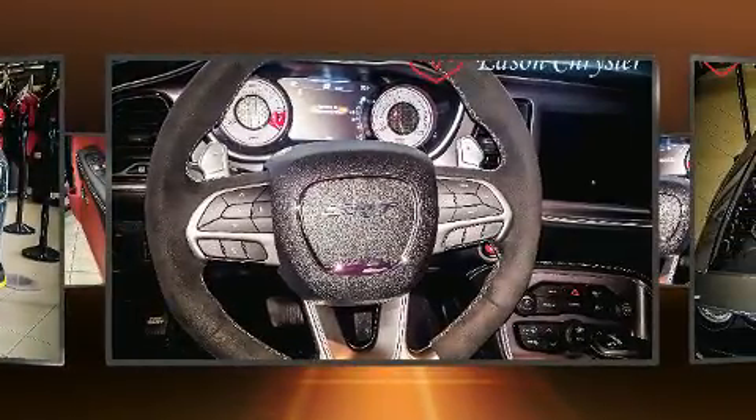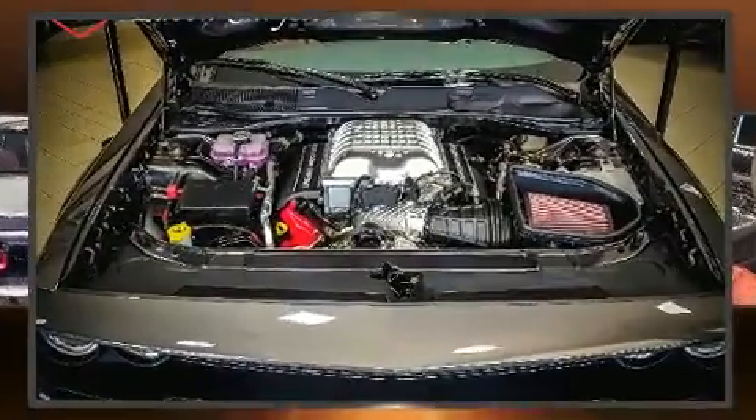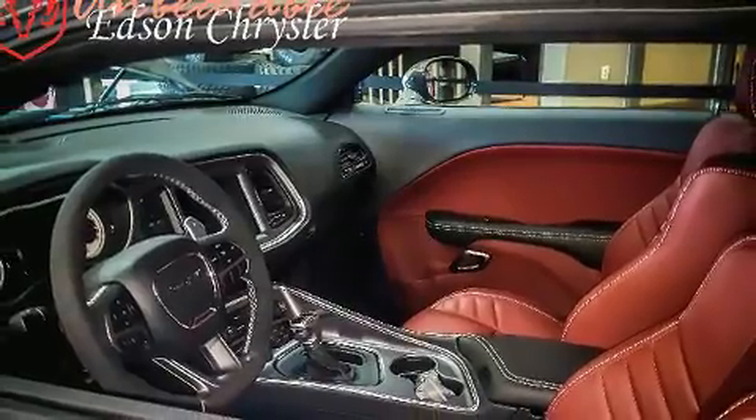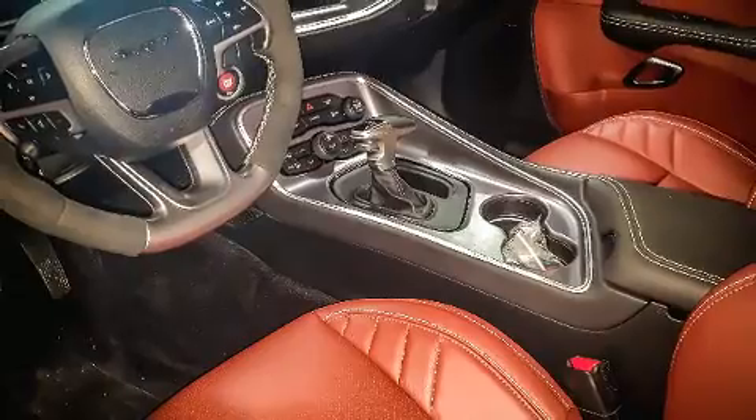Dodge infused the interior with top-shelf amenities such as a trip computer, a blind-spot monitoring system, an outside temperature display, heated door mirrors, remote keyless entry, and voice-activated navigation.